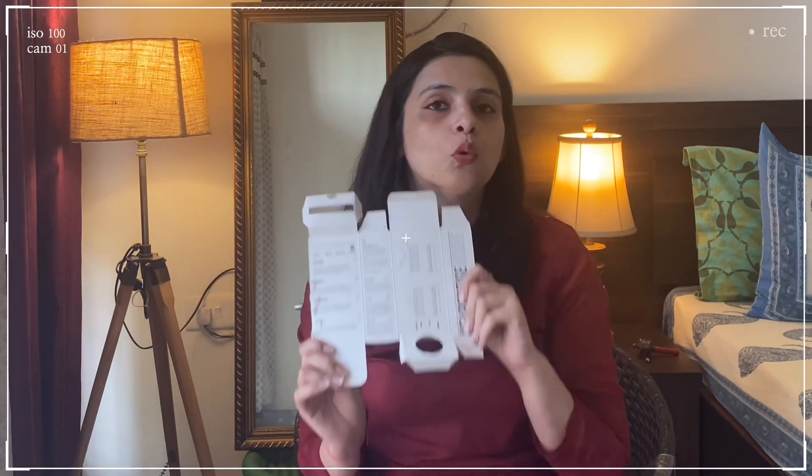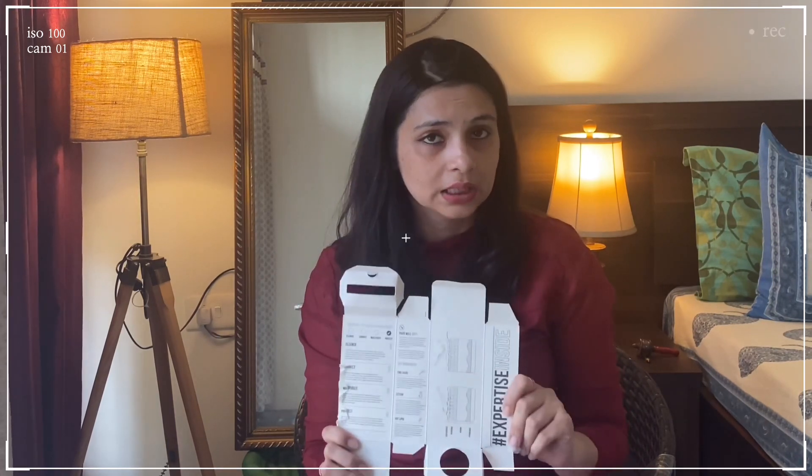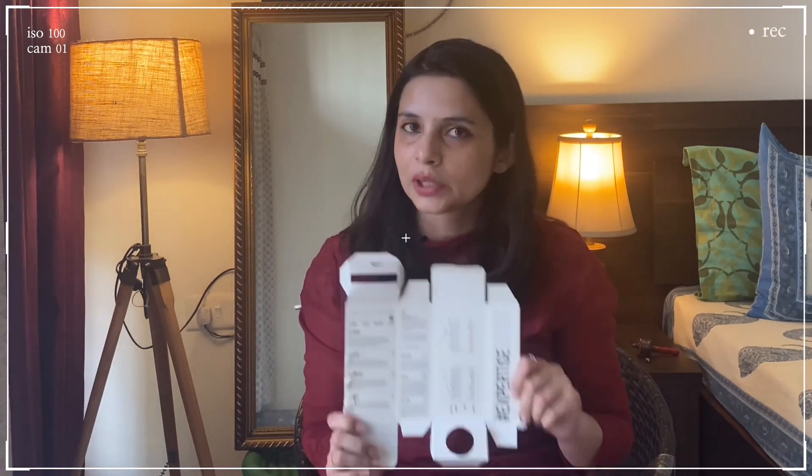The good thing about the range is that even if you are an absolute beginner and you don't know much about the ingredients, this makes you well aware about what you are putting on your skin and what are the benefits that you'll get out of doing that.